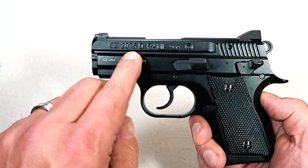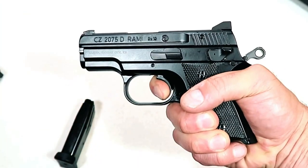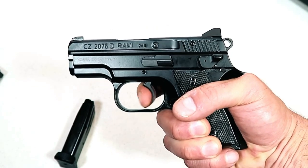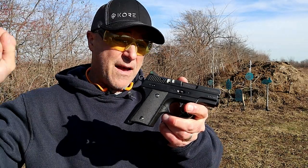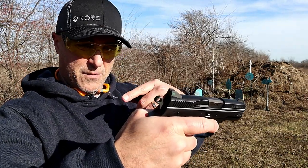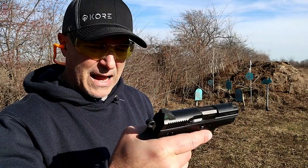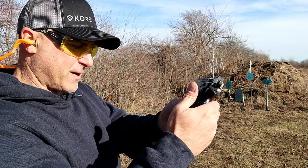If you happen to see one and it's not outrageously priced, pick it up — because many people already knew it was discontinued; I just found out. I figured I'm heading to the range and need to do a little review on the Rami. I've made a video about why I love this Rami so much, compared it with the P10S and the FNS 9C. This is the decocker model; it also came with a thumb safety model for those who want to carry it cocked and locked — a bit more expensive, but worth it.